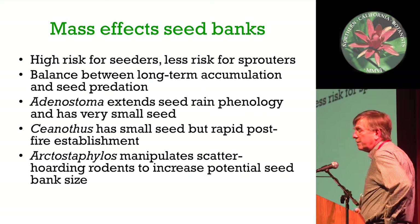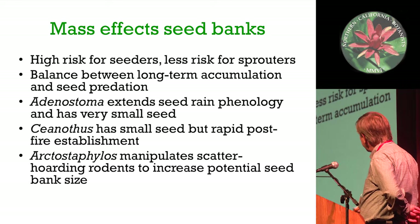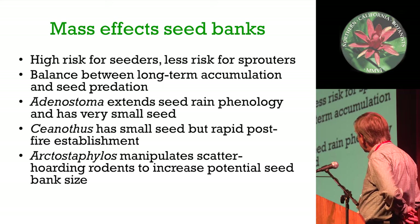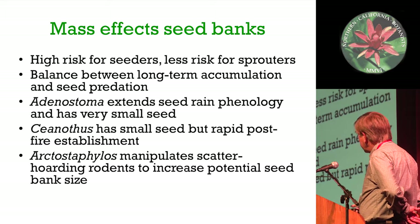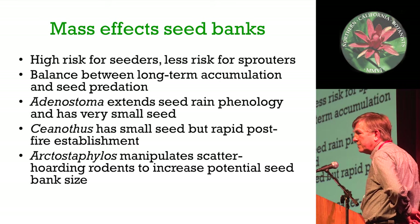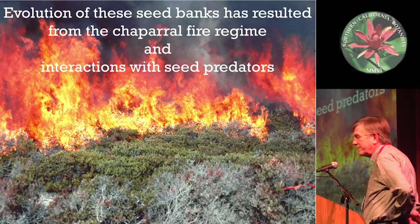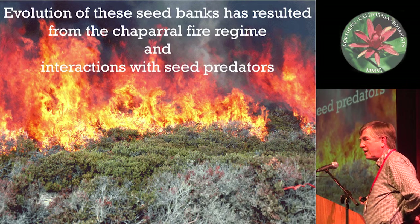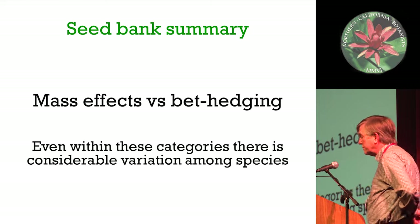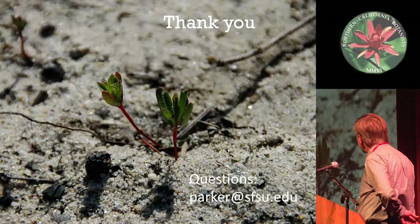So, mass effects for all three of these - high risk for seeders, less risk for sprouters. There's a balance between long-term accumulation and seed predation, but it's a small fraction of total seed production that's actually persisting. Extending seed rain phenology, very small seed banks but functional enough. And the cool one, of course, is manipulating rodents. I want you to remember mass effects versus bet-hedging and the huge variation within those categories. You have to have wildfire.